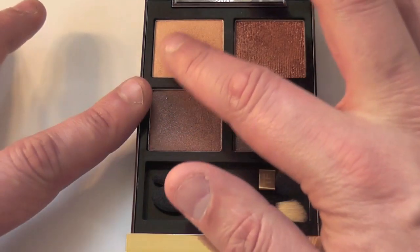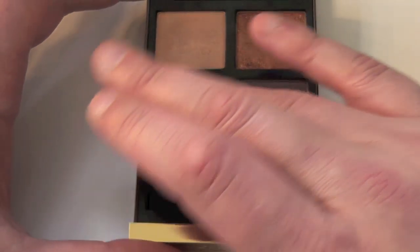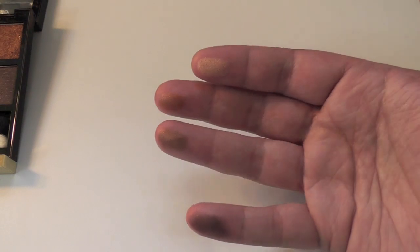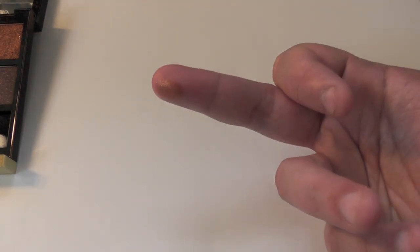Let me swatch these for you on my little thingies and my bitten nails because I can't help myself. Let me show you what they look like. This is the glitter shade here, the one right on my middle finger.